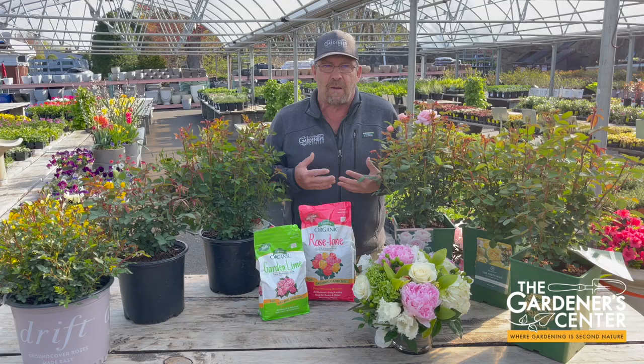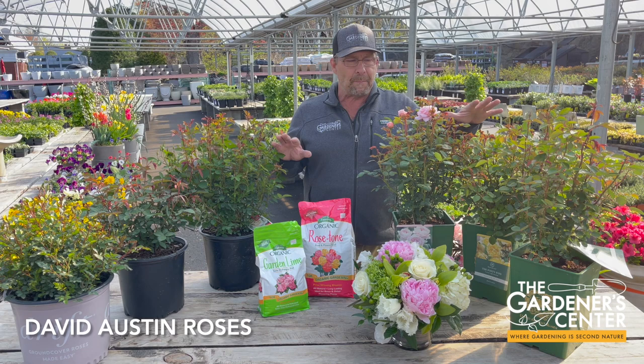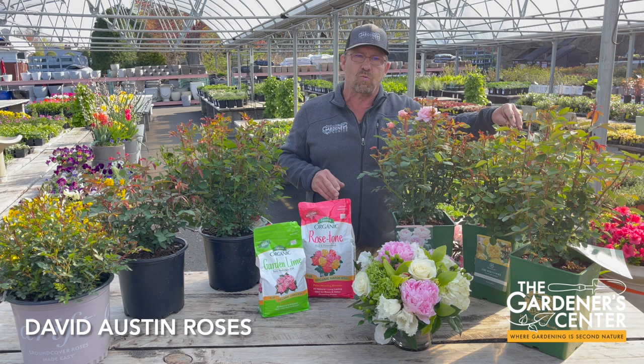So much work has been done with roses over the years that there are just so many good ones now that don't need — I don't want to say any maintenance — but the maintenance is so much less. So I'm going to talk about some of the roses I bring in because they're really good ones. Remember, my first job was looking after a thousand rose bushes five days a week, so it was my first professional experience in horticulture. A couple of popular ones we have here — and I learned about these David Austin roses when I was working at the rose garden.